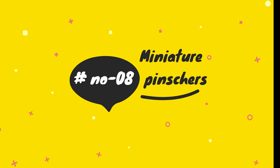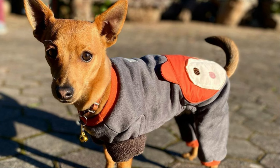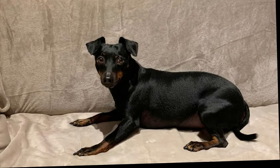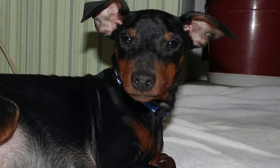Miniature Pinschers, also known as Min Pins, are a separate breed that resemble a smaller version of the Doberman, but are not correctly known as Miniature Doberman Pinschers.